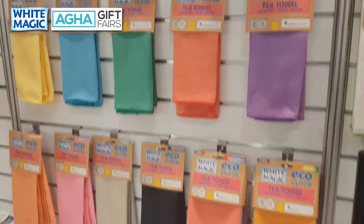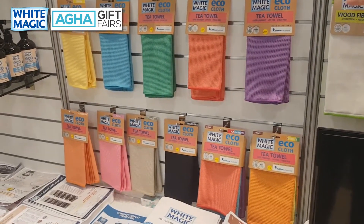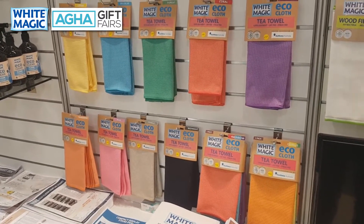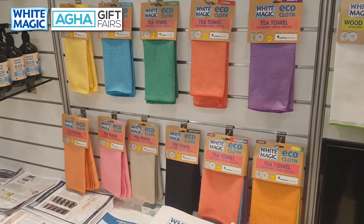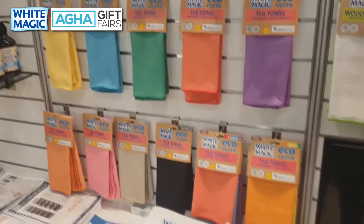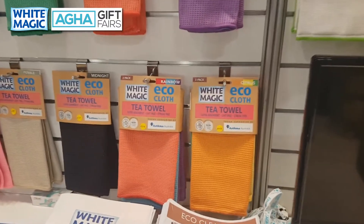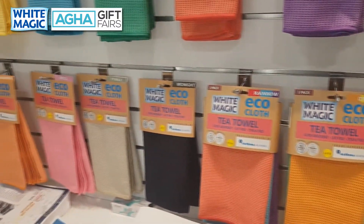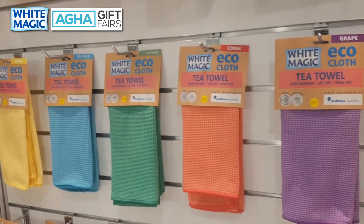Our tea towels now have an addiction rate that probably needs to be banned — people who use them get addicted and will not go back to any other tea towel. They are streak-free, lint-free, machine washable, come in fabulous colours, and dry really fast. If you haven't started selling our tea towels, you do not know what you're missing. They are the best tea towels in the world.